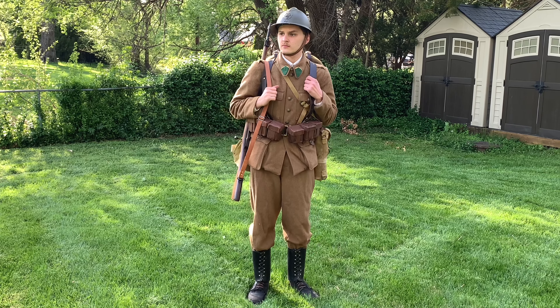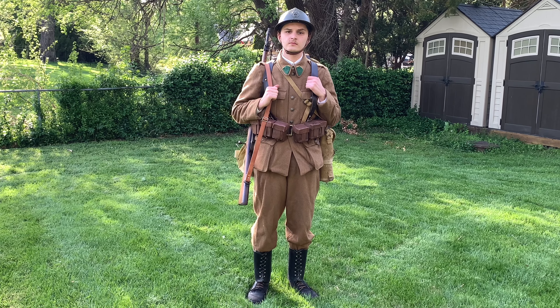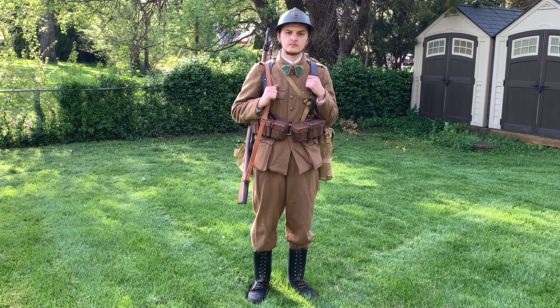Hey everybody, World War Guy here today, and today we are going to look at what a Belgian soldier would have worn during the 18-day campaign from May 10th to May 28th, 1940.